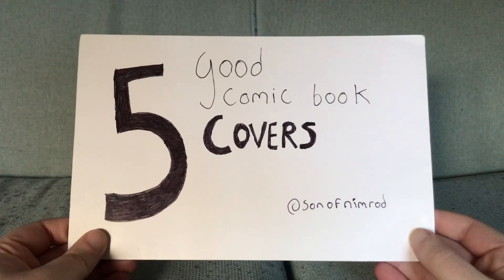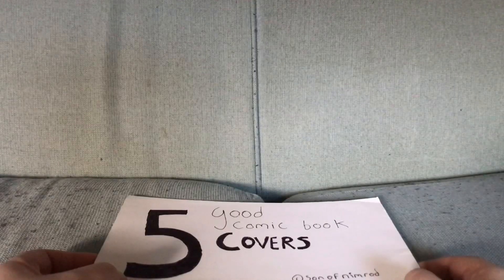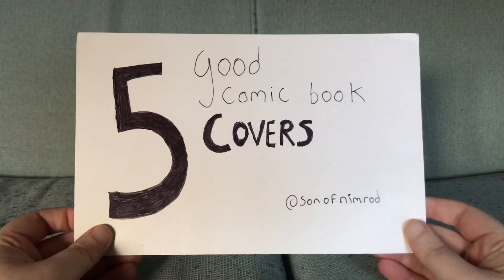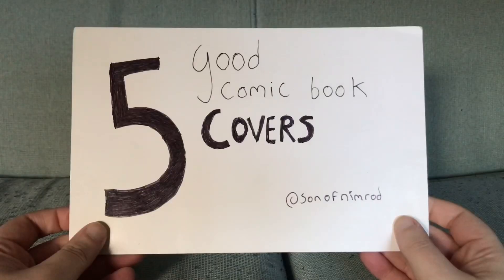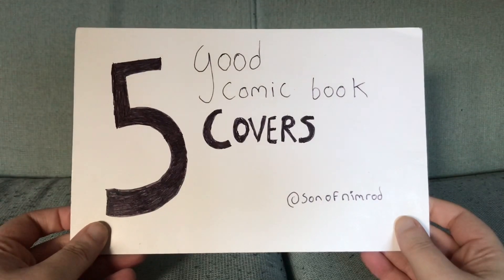Here it is: five good comic book covers from Marvel Comics. I usually try to make sure they are DC ones but it didn't work out that way this time. So five covers here. Actually I nearly had one from Archie Comics — I bet that would have blown your socks off. There is no theme for this. It is just five covers I saw in my collection and thought I liked them.